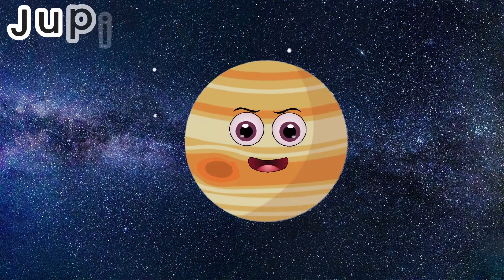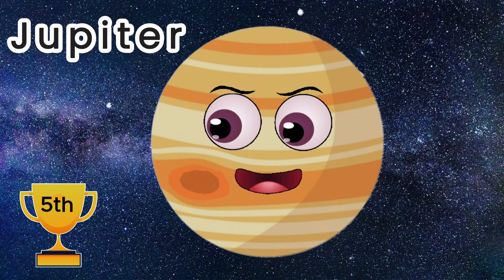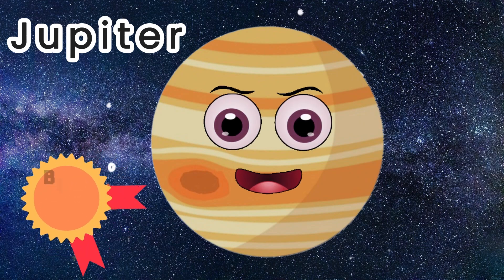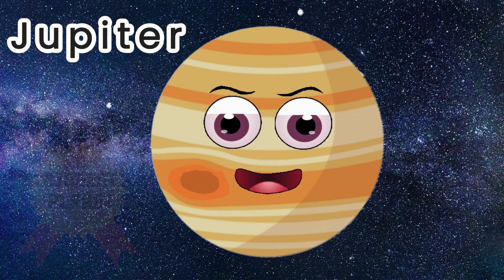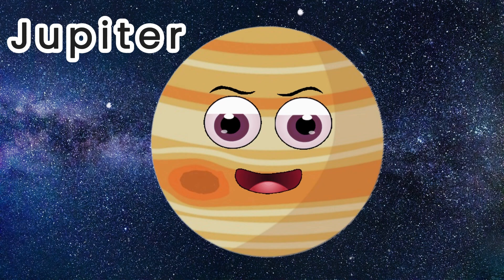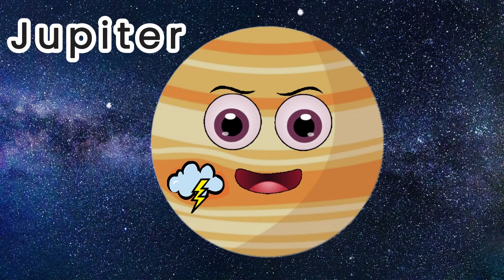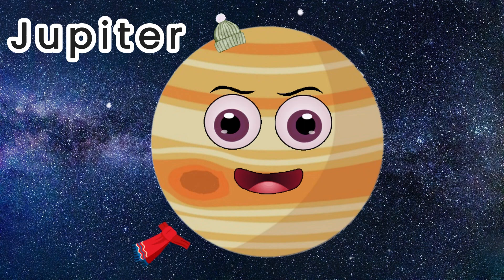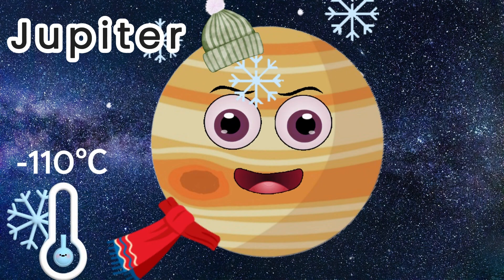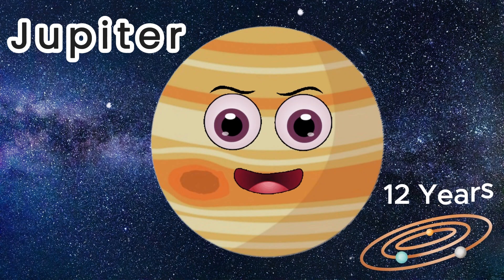The next planet in our solar system is Jupiter. It is the fifth planet from the Sun and the biggest planet in our entire solar system. It is the first of the Jovian planets or gas giants. Jupiter has a famous red spot, which is believed to be a massive storm. The average temperature on Jupiter is minus 110 Celsius, and the orbit around the Sun takes 12 years.